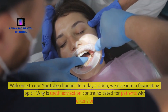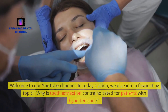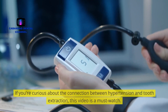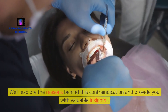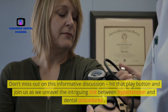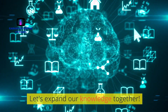Welcome to our YouTube channel. In today's video, we dive into a fascinating topic: why is tooth extraction contraindicated for patients with hypertension? If you're curious about the connection between hypertension and tooth extraction, this video is a must-watch. We'll explore the reasons behind this contraindication and provide you with valuable insights. Hit that play button and join us as we unravel the intriguing link between hypertension and dental procedures. Let's expand our knowledge together.